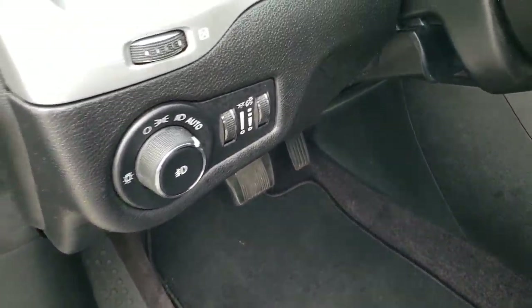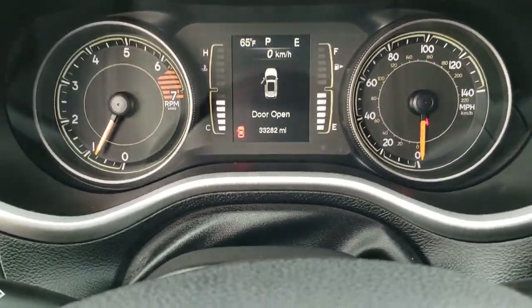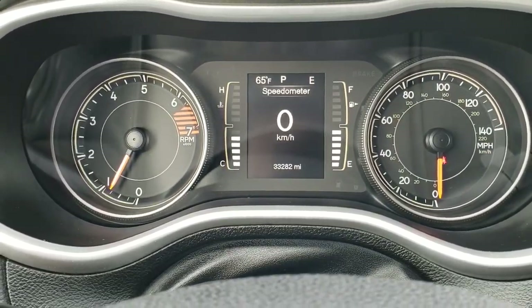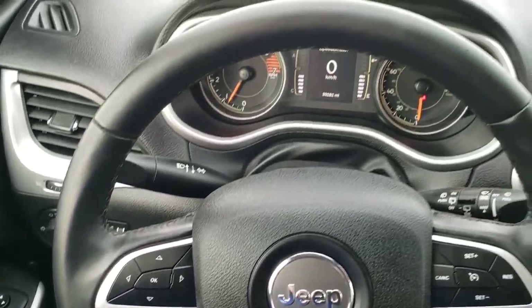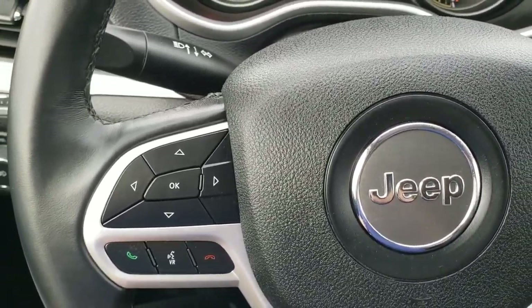This one has auto headlamps, power windows, power locks, and power mirrors. As you hop inside the vehicle here, you can see that this one has 33,282 miles. You have the outside temperature and compass display, and the leather wrapped steering wheel in really nice condition. Cruise controls are on the right, Bluetooth and information center controls on the left.